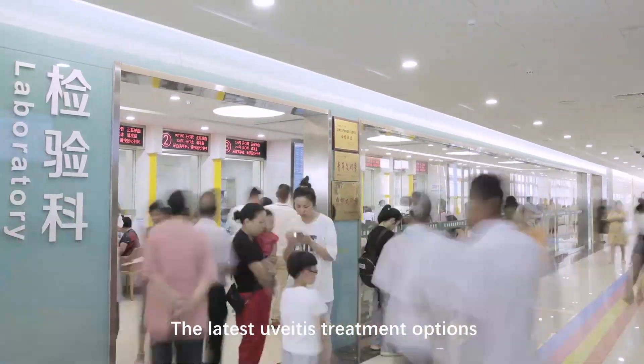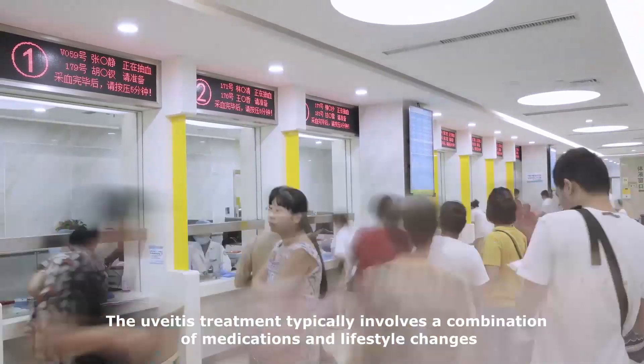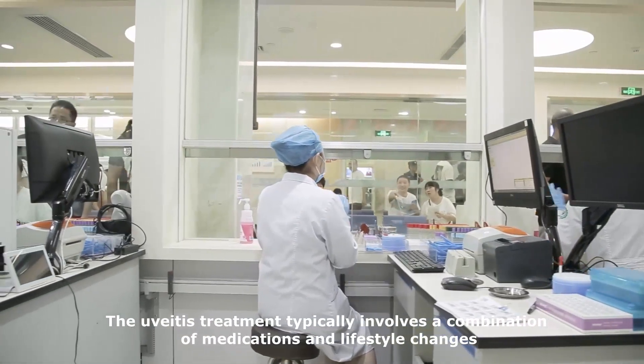The Latest Uveitis Treatment Options. The uveitis treatment typically involves a combination of medications and lifestyle changes.